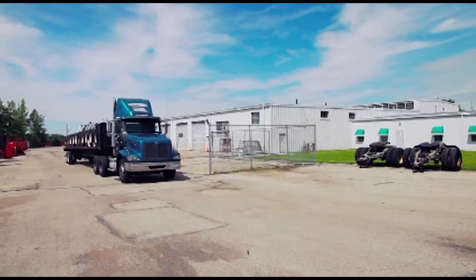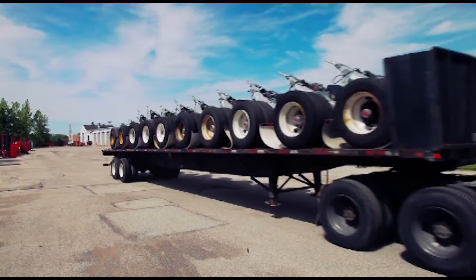We are centrally located in the heart of the Midwest near four major interstates. So remember to contact us and Go Green with Craftsman for all your remanufacturing needs.